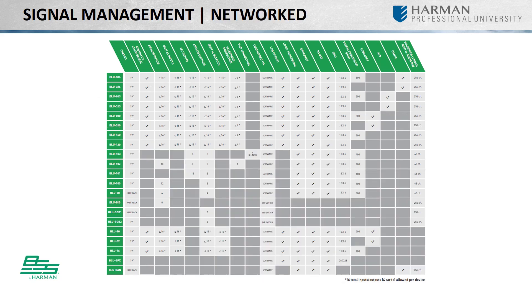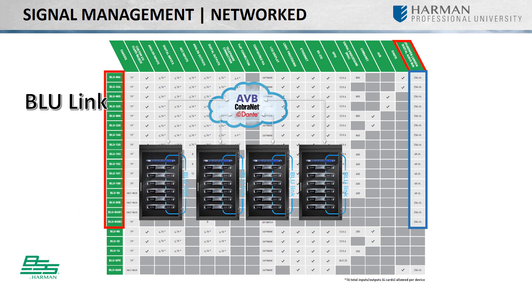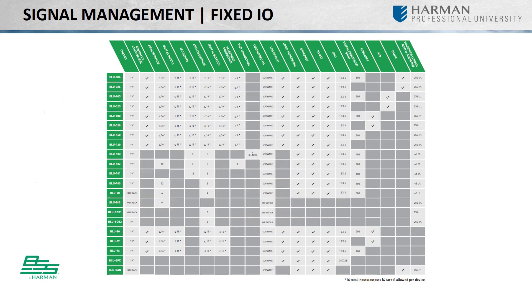Simple, flexible, and cost-effective networked audio solutions using transports such as Harman's proprietary Bluelink audio are available on nearly each BSS device. Select devices are available with Dante Audio, AVB, or CobraNet, allowing you to create unique solutions.